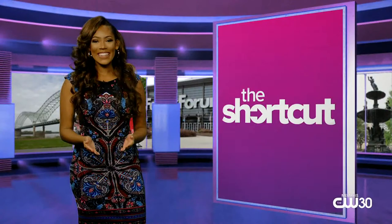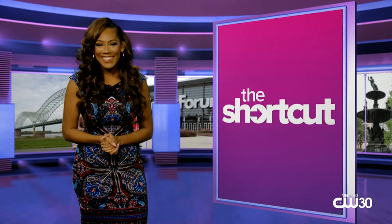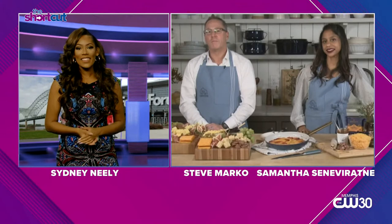Hello, I'm Sydney Neely and it's time for The Shortcut. Coming up on tonight's show, October is National Cheese Month, and what if I told you that you can create the perfect fall harvest cheese board while giving back to farmers in the process? Good news, you can. Joining me on The Shortcut to tell us more is Food 52 resident Samantha Senevarotna and Tillamook head cheese developer Steve Marco.